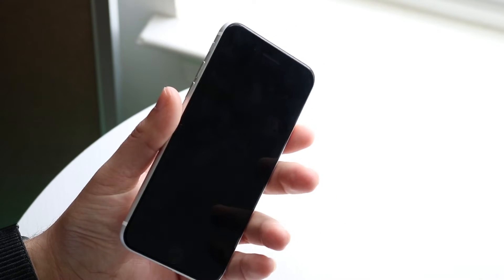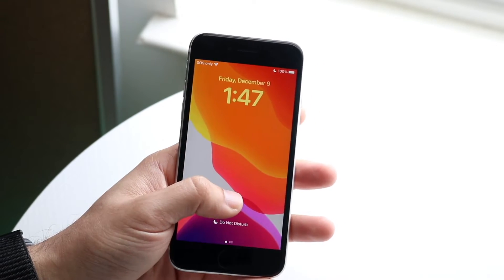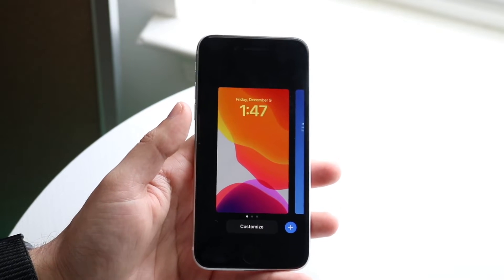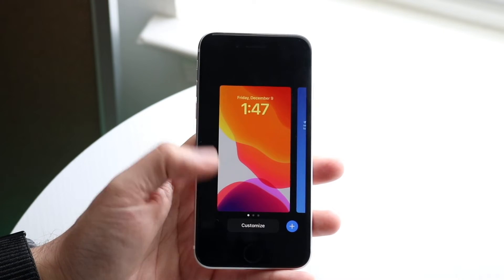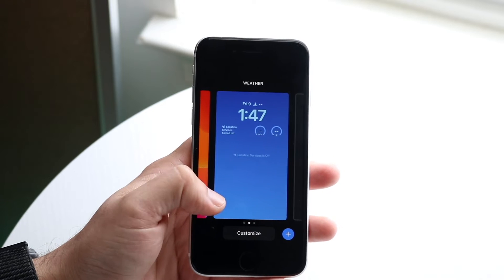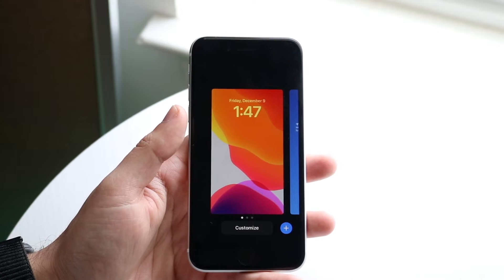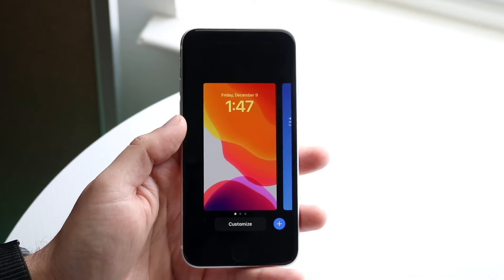Our lock screen also got a little improvement. We now have the ability to add two new widgets: the sleep widget and the medications widget. If you wanted to implement and use those, you now have that option, which I think is really cool.